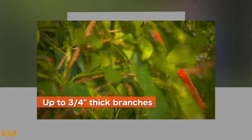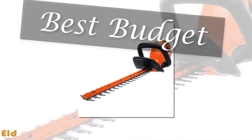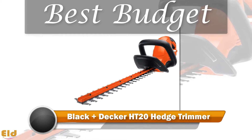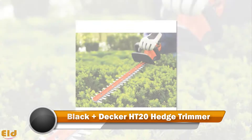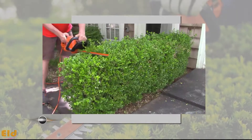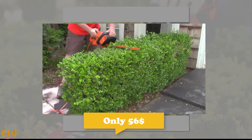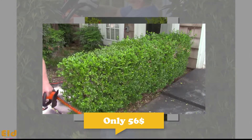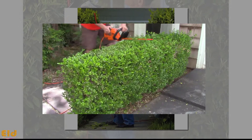Best Budget: Black+Decker HT20 Hedge Trimmer. The Black+Decker HT20 is a basic, affordable option for those looking for a fantastic hedge trimmer without all the bells and whistles that usually lead to a steeper cost. This model has a 20-inch blade with dual action texture on either side.